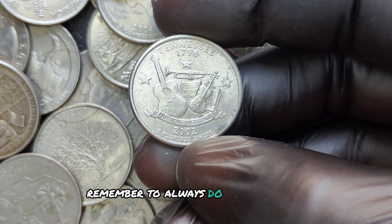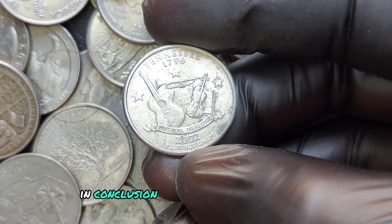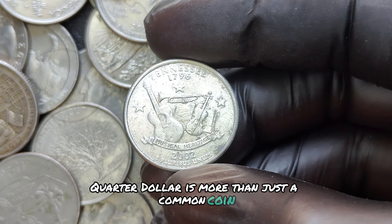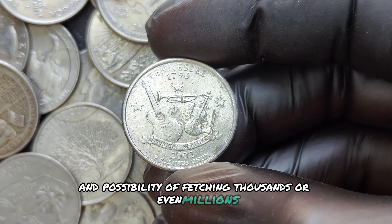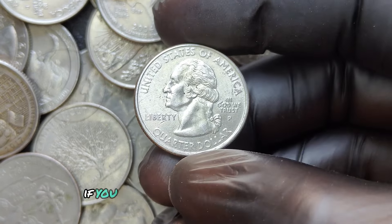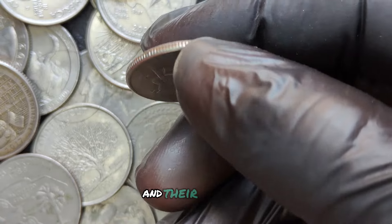Always do your research and get the coin authenticated if you're unsure about its value. The 2002 D mint mark quarter dollar is more than just a common coin. With its rich history, potential rare varieties, and possibility of fetching thousands or even millions, it's a must-have for serious collectors. Make sure to like this video and subscribe for more content on rare coins and their histories.